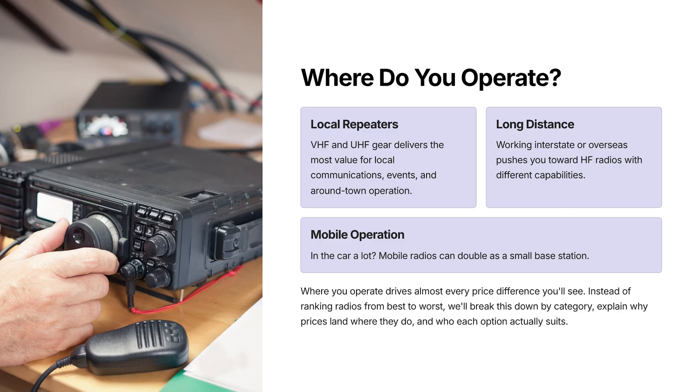The first thing to work out is where you actually operate most of the time — that's what drives almost every price difference you'll see from here on. If most of your time is spent on local repeaters, events, or just talking around town, you'll get far more value out of VHF and UHF gear. On the other hand, if you want to work interstate or overseas, that pushes you towards HF. And if you're in the car a lot, or you want a radio that can double as a small base, maybe a mobile radio starts to make sense. So instead of ranking radios from best to worst, we're going to break this down by category and explain why the prices land where they do and who each option actually suits.